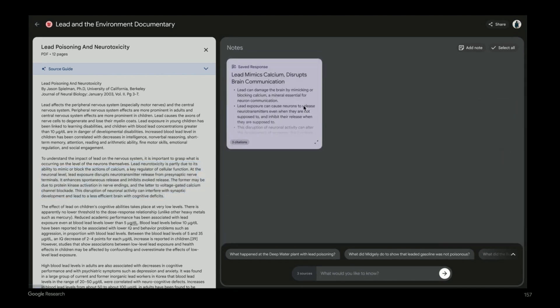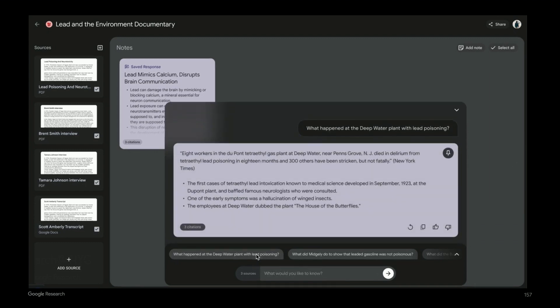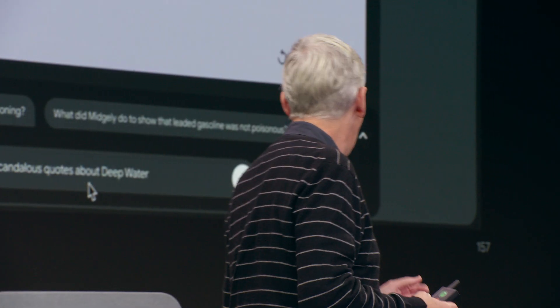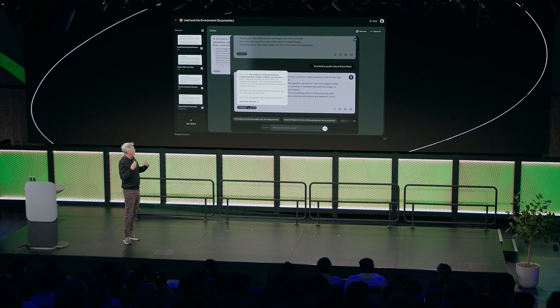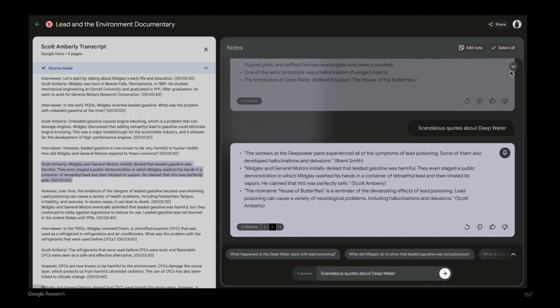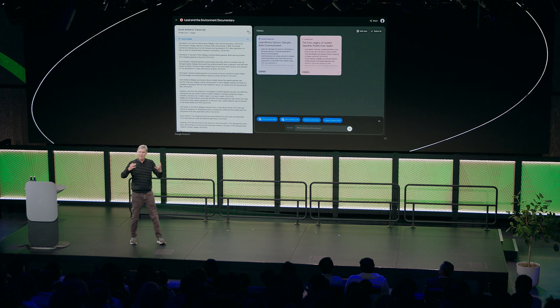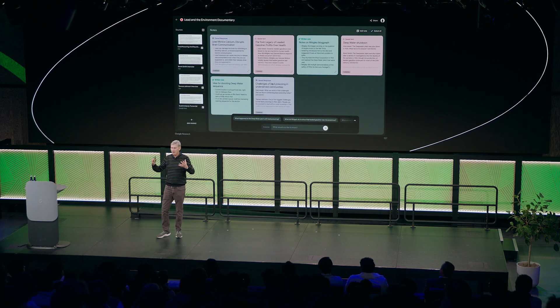If you find that interesting, you can pin it to your note board — capturing that idea. Let's say you want to research more about the history of environmental pollution, so you look at one of the suggested questions about deepwater plant lead poisoning. You get information about that and might want to pin that as well. You can also ask questions about interviews you've done, assembling information you might want to use perhaps for a screenplay or a paper. You ask for quotes about lead poisoning, get actual summaries of the quotes with citations showing where the original information is in the documents. You can select and add that to your pin board — slowly curating all of these ideas for your paper, screenplay, or documentary.